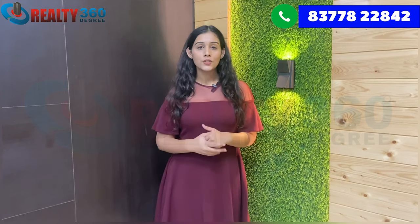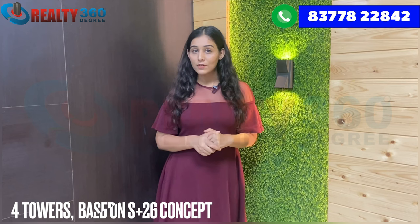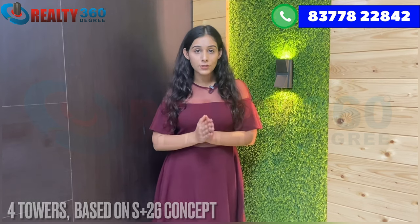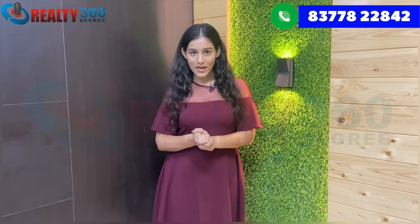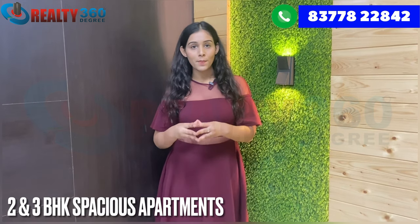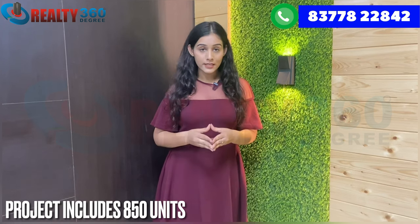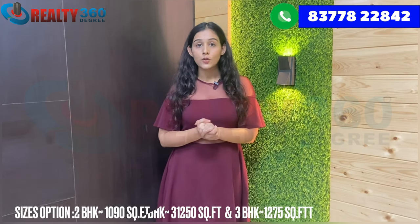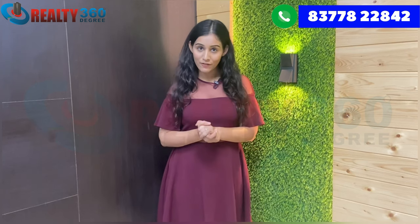In total, you have 20 shops which will cater to daily needs. There are a total of four towers, based on the S+26 concept, with parking in the basement and stilt. You will have a total of 850 units, available in apartment sizes of 1090 square feet, 1250 square feet, and 1275 square feet.